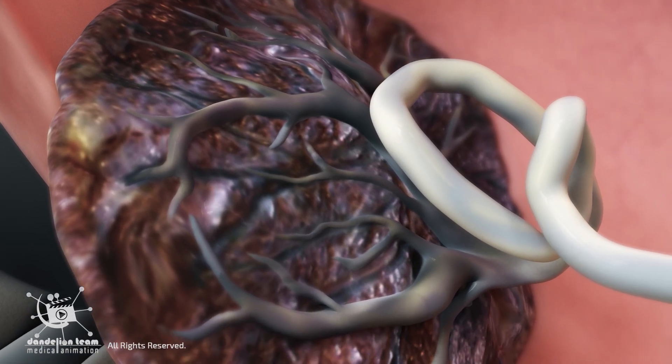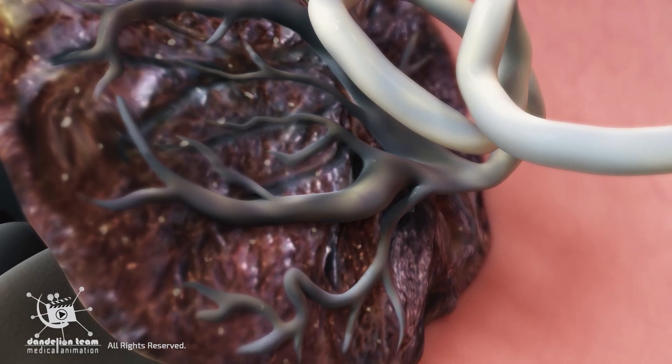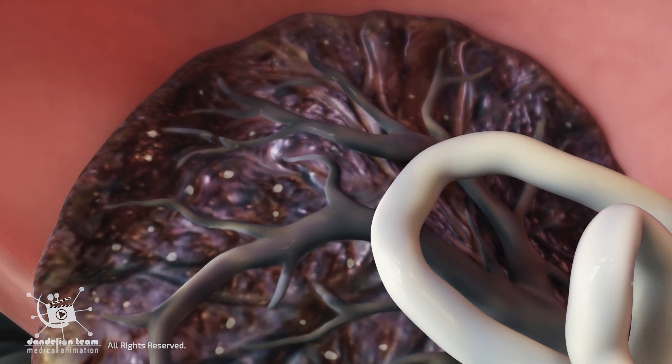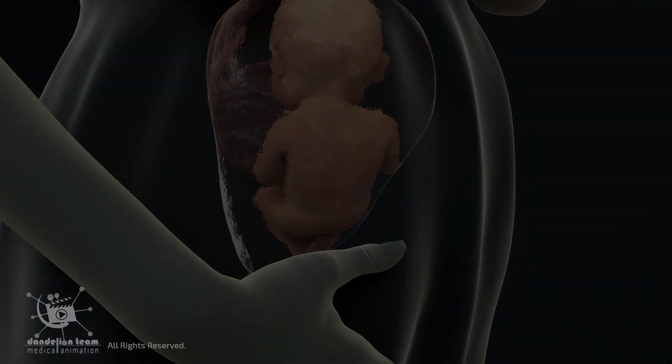The placenta is a temporary organ that undergoes a natural process of aging, known as senescence. It is programmed to age and change over its nine-month lifespan. This process progresses throughout pregnancy.